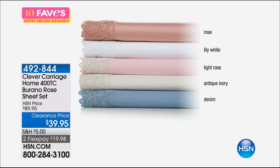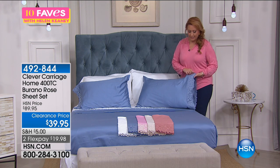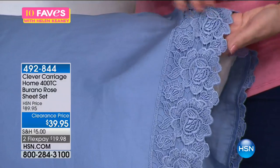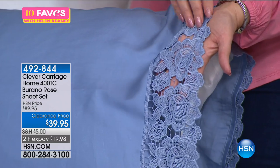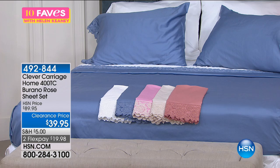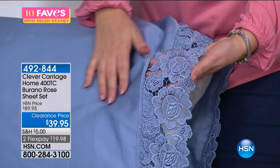This is a combination. I want to show you the lace. Burano is actually a place that makes beautiful lace, and there's a backing here too — the lace is an overlay. Take a look at this gorgeous lace in a repeating cabbage rose pattern. These sheets are made out of 60% cotton and 40% microfiber. They're machine wash cold, tumble dry — and it's 55% off the HSN price.